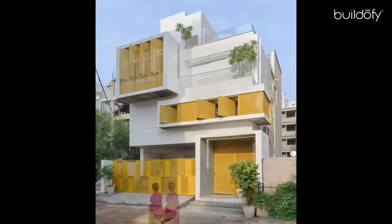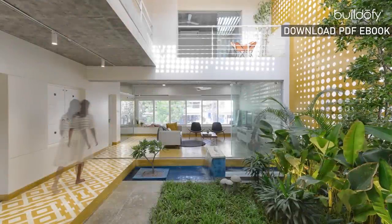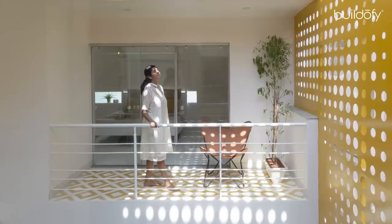With this design, we wanted to demonstrate that even a small house can feel very open by bringing nature indoors in the truest sense, without compromising on privacy.